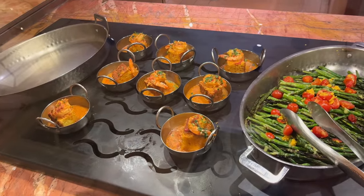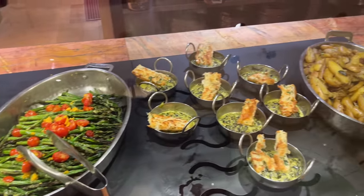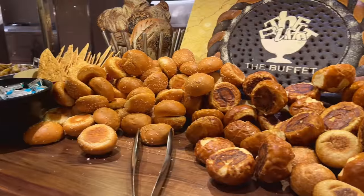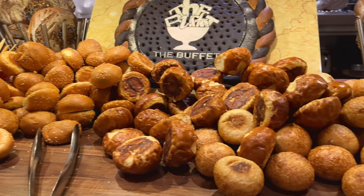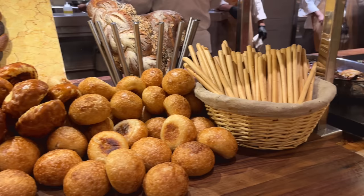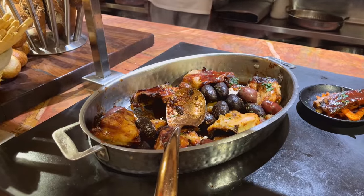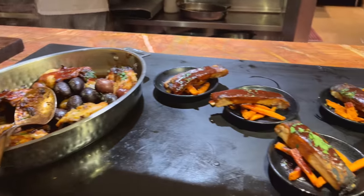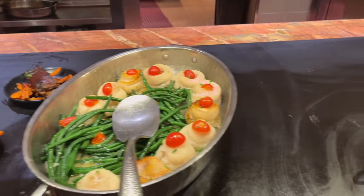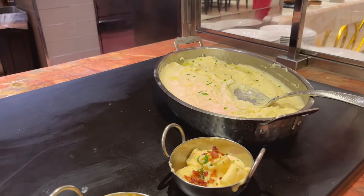Now we got small things like shrimp, asparagus, cream spinach, and fingerling potatoes. If for some reason you want bread at the buffet, they have bread — even bread in the form of sticks. We have BBQ chicken, ribs, stuffed sole, and we got mac and cheese with pork belly and mashed potatoes.